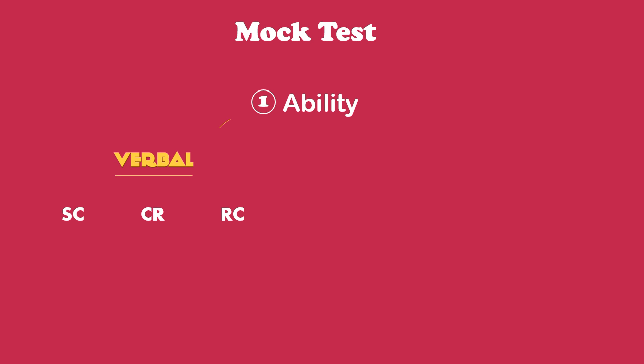There are three things that you need to do well on a mock test. First, you need to have the ability. To do well on the verbal portion, you need to be proficient in sentence correction, critical reasoning, and reading comprehension.